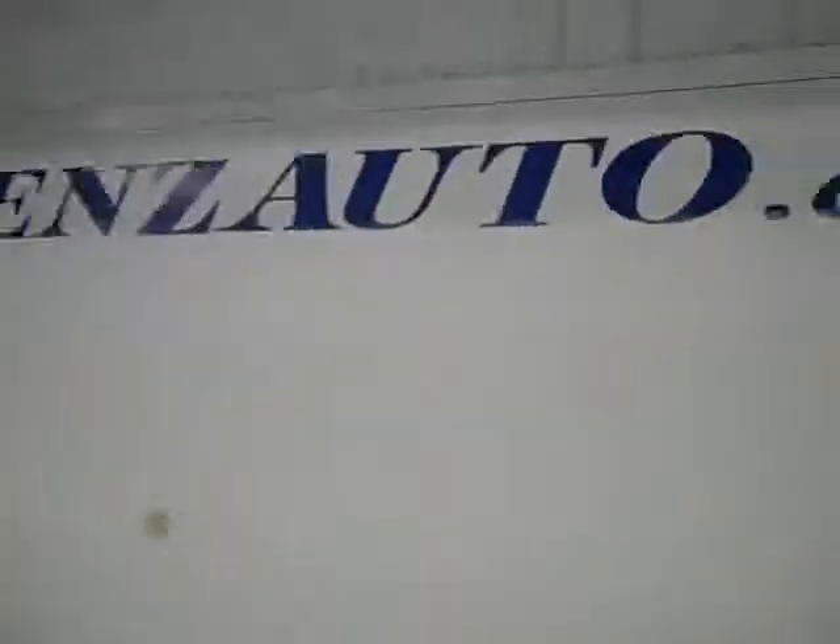All right, interior looks great. Let's look under the hood, it's running very smoothly and it's a nice clean engine bay. To see more, visit our website lensauto.com.